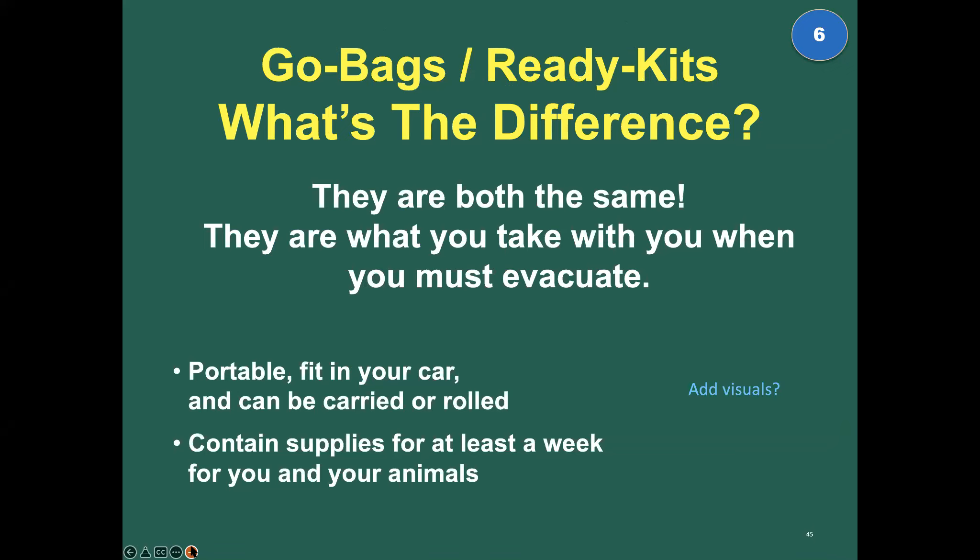Go bags and ready kits — what's the difference? There isn't one. Two names for the same thing. Your go bags and ready kits are the things you pack to take with you for evacuation. They've got everything you need to keep you and your animals comfortable, safe, and healthy for a few days, maybe a week.